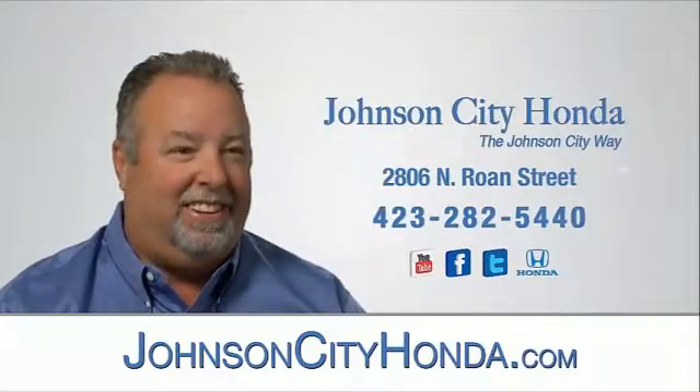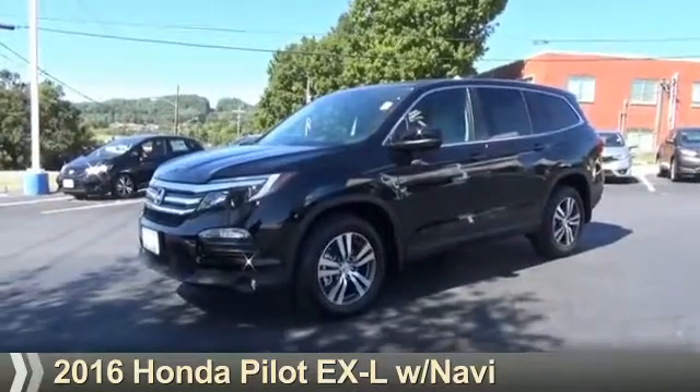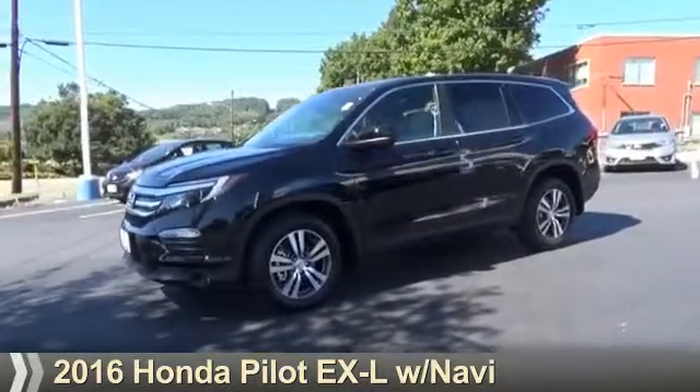Johnson City Honda. Presenting the 2016 Honda Pilot.